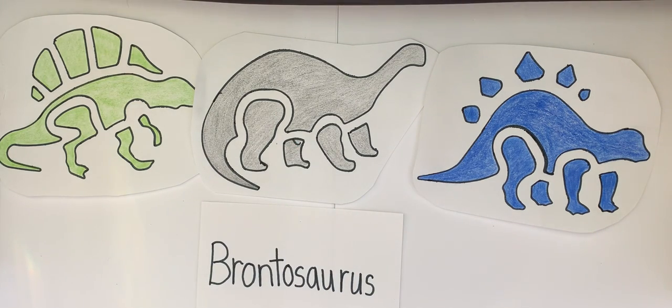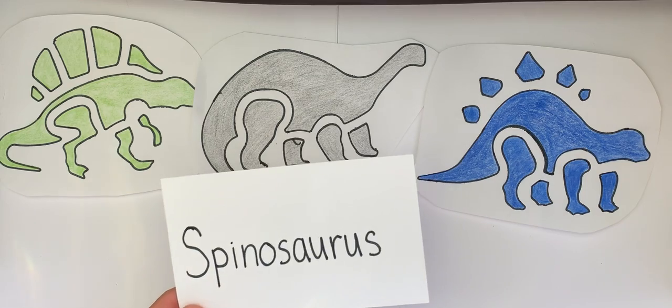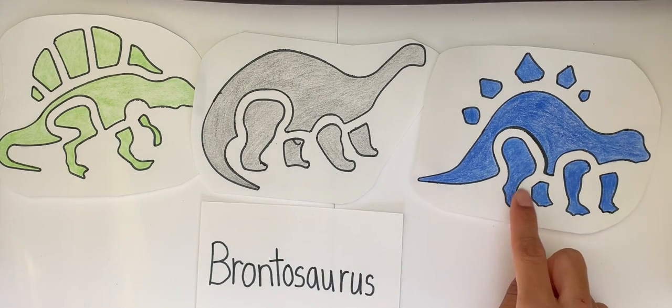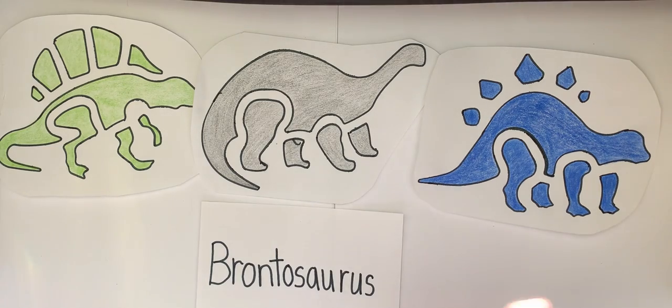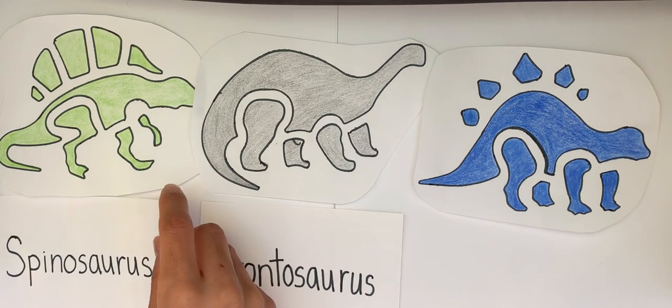Next one is Spinosaurus. Can you say Spinosaurus? Is this a Spinosaurus? No, that's a Stegosaurus. This is a Spinosaurus.